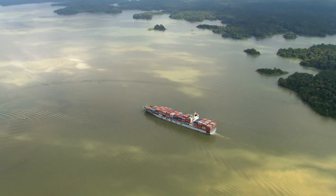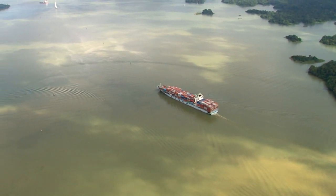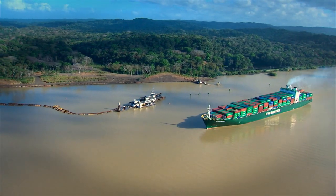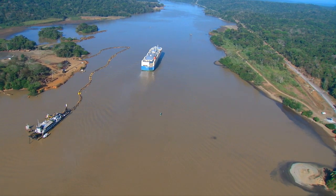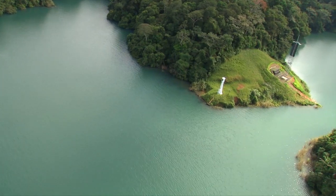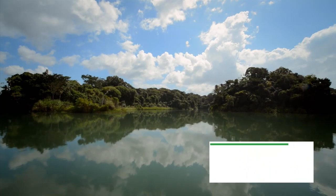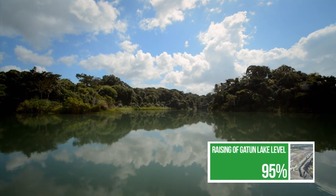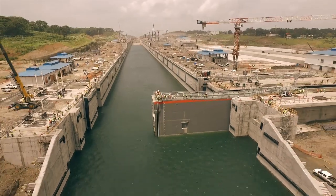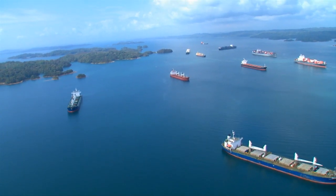A similar task is being carried out on Gatun Lake, which was the largest artificial lake at the time of its creation. Its navigational course is being widened and deepened by Panama Canal dredging forces. To ensure safe and expedite navigation, a total of 33 range towers are being erected to replace the lighthouses along its banks. Gatun Lake's maximum operating level will be raised 45 centimeters to improve water supply for the expanded canal operations, adding 200 million cubic meters of water to the reservoir.